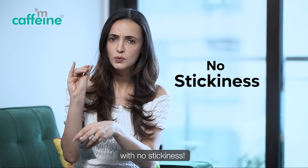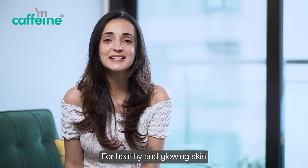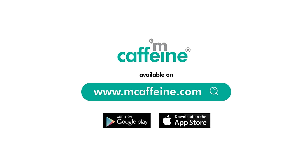Applied and done with zero stickiness. I'm ready to face the world. What about you? For healthy and glowing skin, get this caffeine-powered green tea sunscreen at 20% off now. Shop now at www.mcaffeine.com.